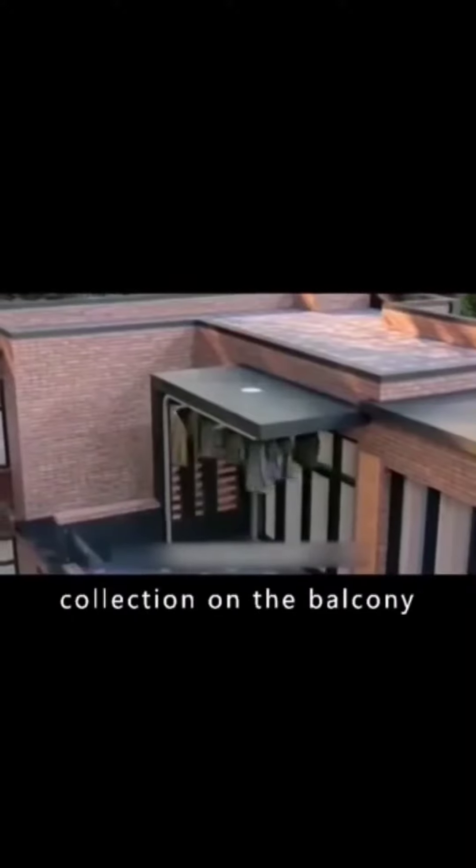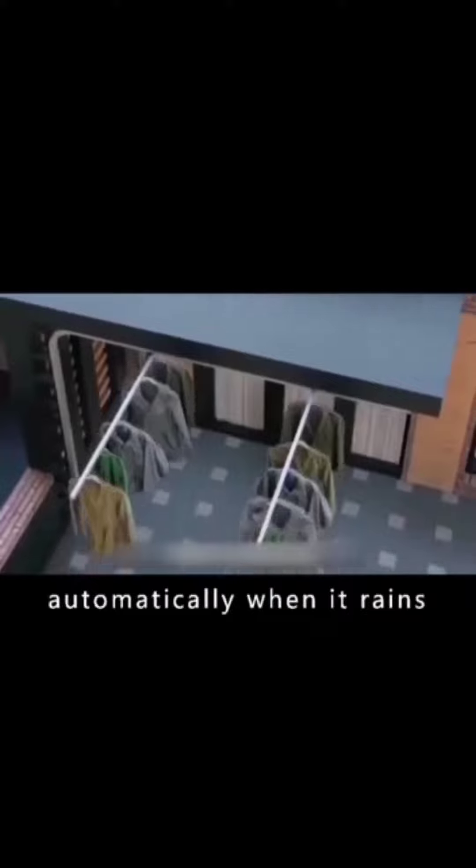There is an automatic wardrobe collection system on the balcony. Clothes can be collected automatically when it rains.